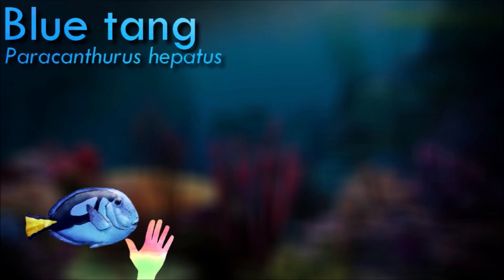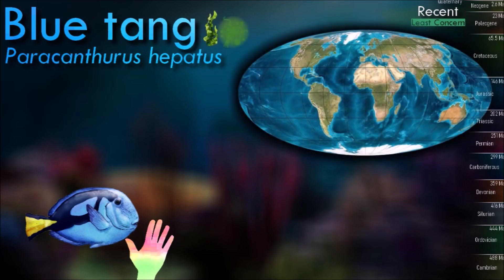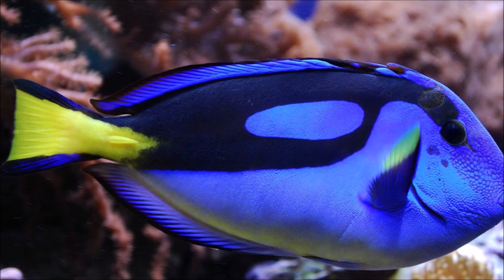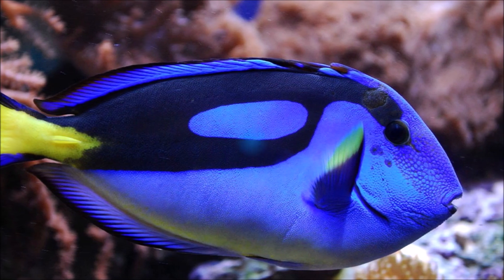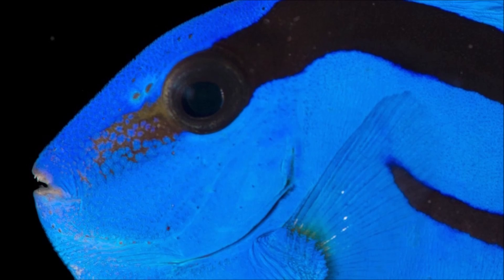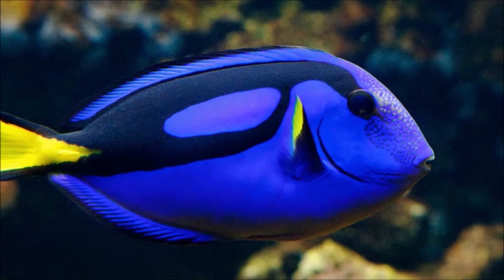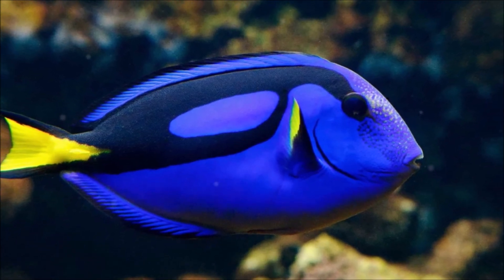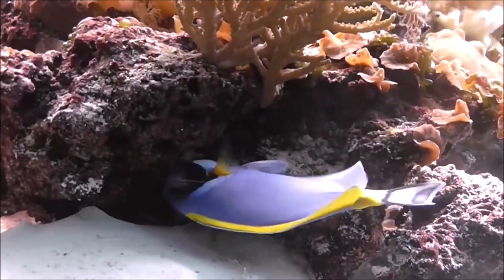The regal tang has a vibrant blue body with a yellow tail fin. They are herbivorous and feed primarily on algae, using their sharp, beak-like mouths to scrape algae from rocks and coral surfaces. In aquarium settings, they can be fed a combination of commercial herbivore preparations, dried seaweed, and other vegetable matter. They are generally peaceful fish but can be territorial, especially towards their own species or similar-looking fish. They are known for their swimming agility and can be seen darting in and out of coral formations, and are also known to form loose aggregations or small groups.